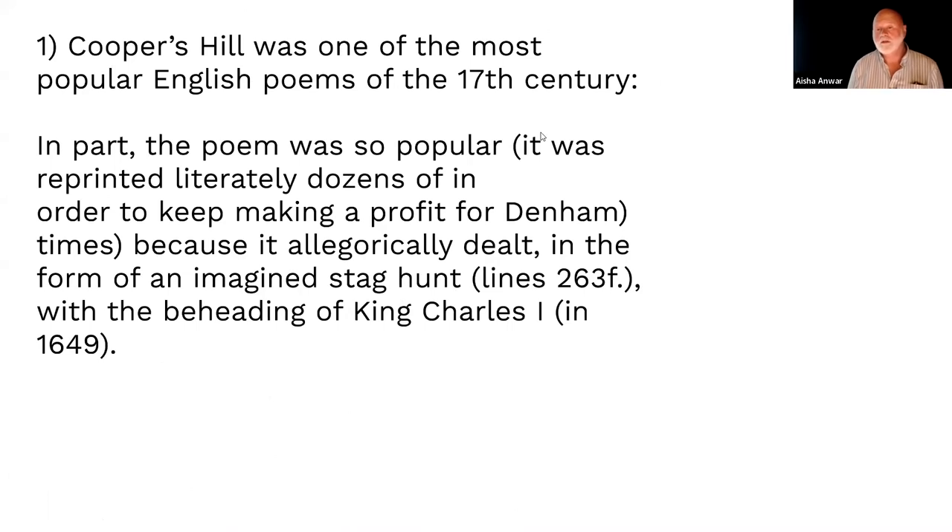It's surprising you don't know it, because it was one of the most popular poems in England in the 17th century. There's also a big allegorical component here, because it deals with England's Civil War and the beheading of the king in 1649 — a big deal that shows up in this poem.